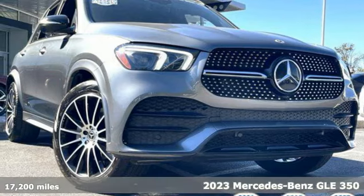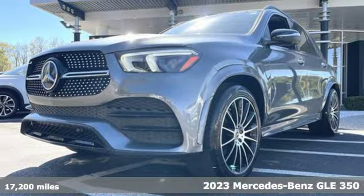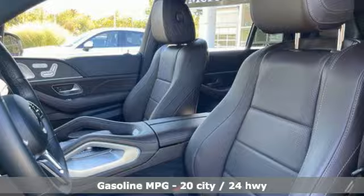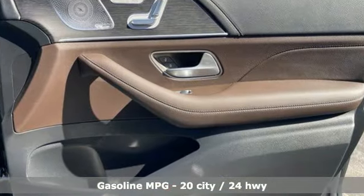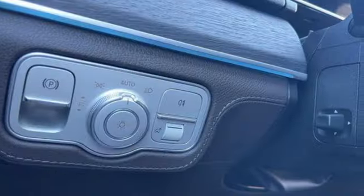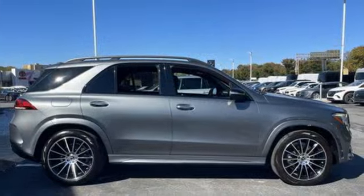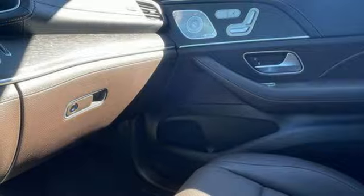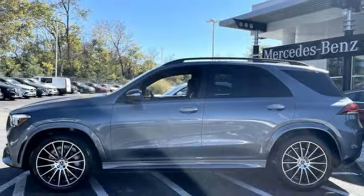Here's a 2023 Mercedes-Benz GLE — high style, high performance. Get ready for an impressive combination of features: automatic transmission with driver control, suspension management, engine auto stop-start, rear lip spoiler, integrated navigation system with voice activation, push button start, proximity key, dual zone climate control, front heated bucket seats, and wireless phone connectivity.